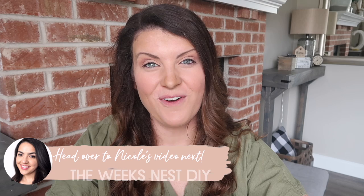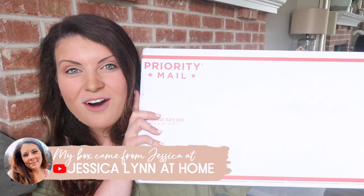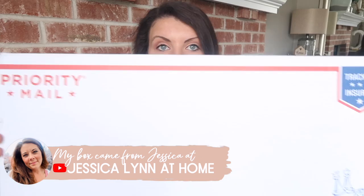I packed up a box and sent it over to Nicole at The Week's Nest — I've not done a direct collab like this with her before, so I'm really excited. I cannot wait to see what she creates with that stuff; hopefully she's not too mad with my challenge items. You'll have to go over and watch her video. My box came from Jessica over at Jessicalyn at Home, and this thing is huge — I can barely fit it in the frame.